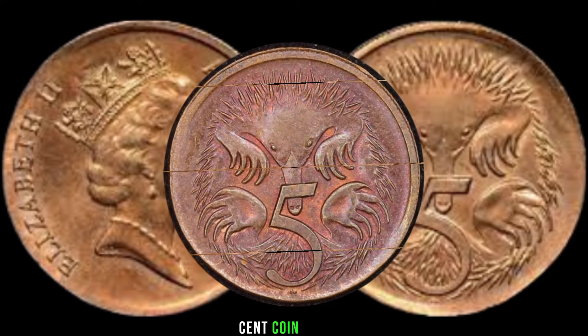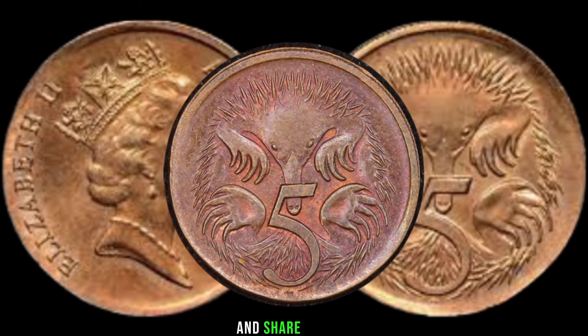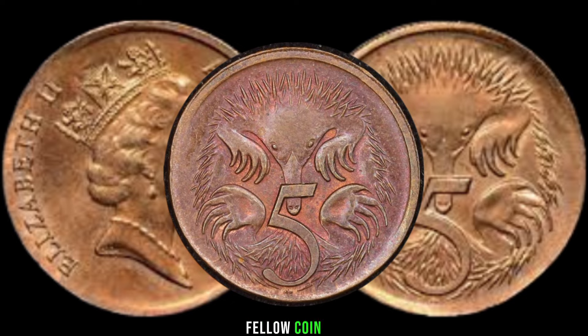That's a wrap for today's episode. If you enjoyed learning about the 1989 Australia 5-cent coin, give us a thumbs up and share this video with your fellow coin enthusiasts.